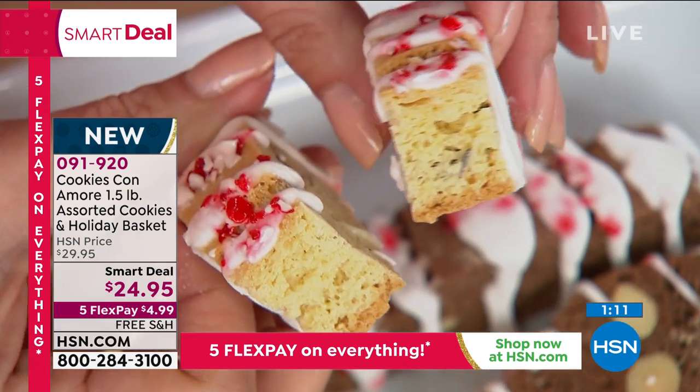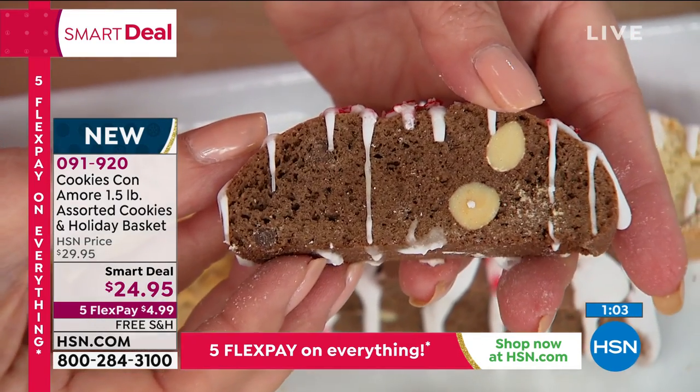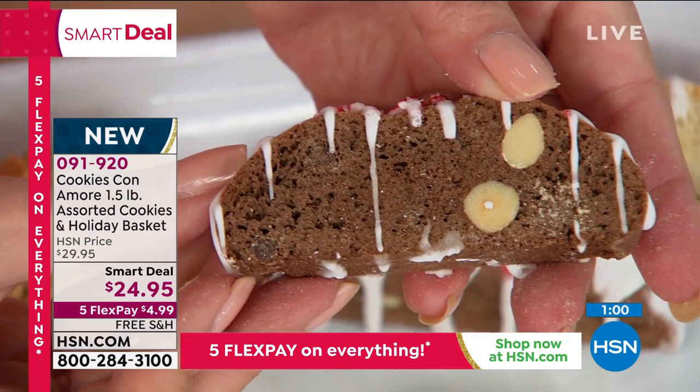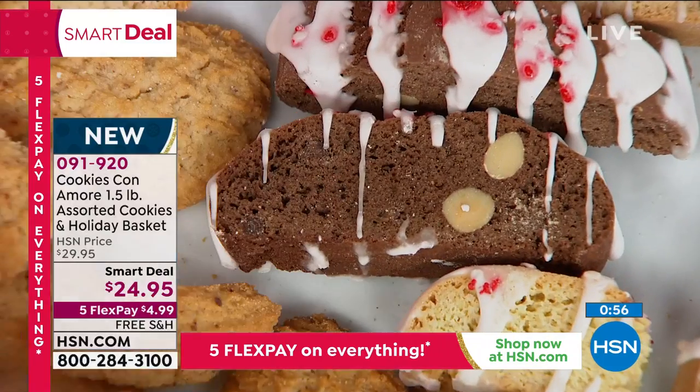The other one is the triple chocolate biscotti. Look at this — it has chocolate cocoa powder, chocolate liquor, and chocolate chips. It's really, really very chocolatey, with almond and a zest of peppermint to give the flavor of the holiday.